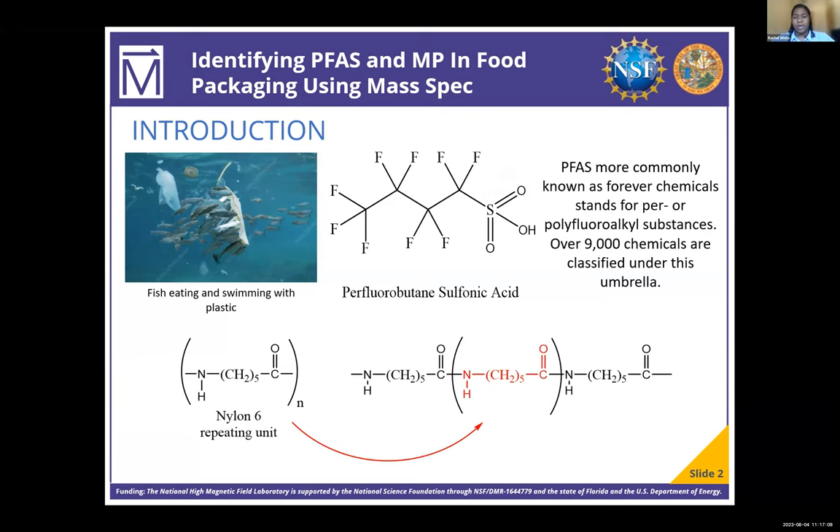However, fewer people are aware of the microplastics and chemicals that they consume daily from food packaging. Plastics are primarily made of polymers, which are compounds composed of repeating units, and PFAS are a large category of chemicals that contain multiple fluorine atoms. People will end up consuming microplastics and PFAS due to them leaching and getting absorbed into their food.